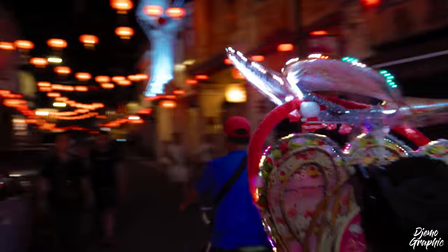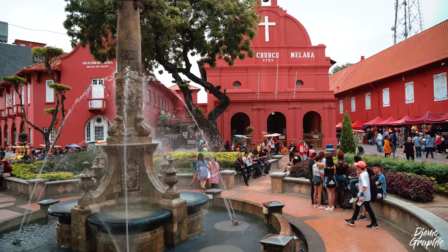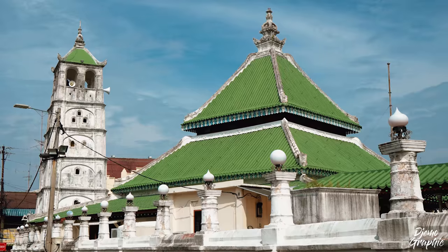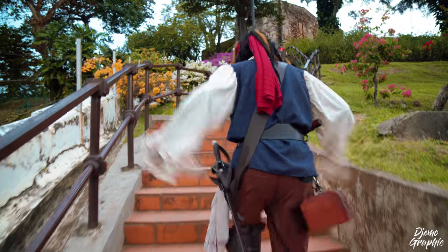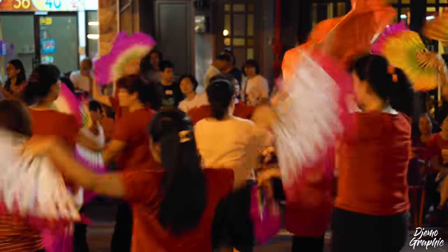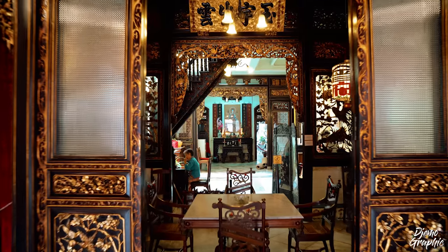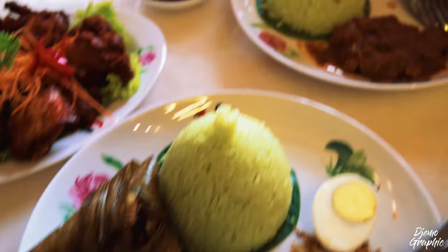Get ready to meet one of my favorite towns in all Malaysia. A visit to Malacca is like a journey into the past. This town is so incredibly rich in history. It's a cultural melting pot full of traditions and beautiful museums and delicious food.